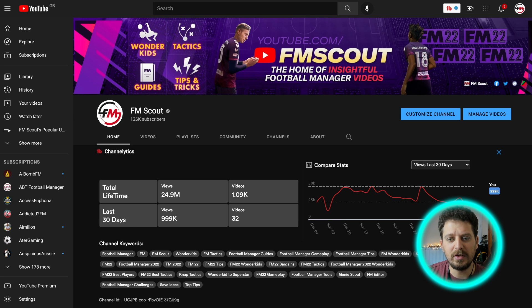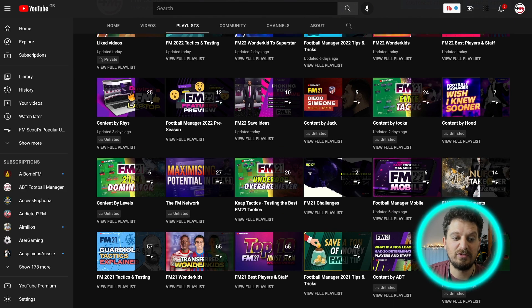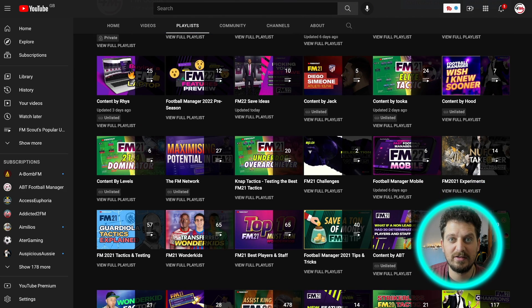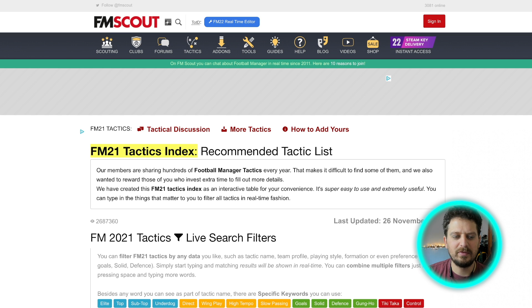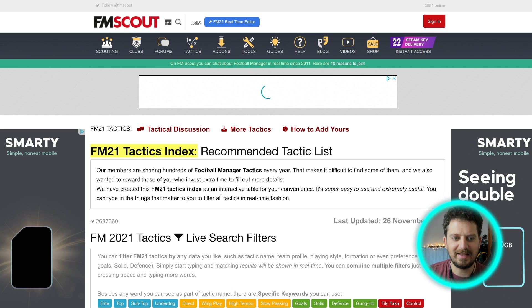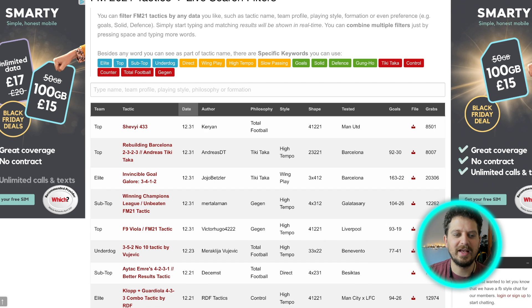Lastly, it would be remiss of me not to mention the FM Scout YouTube channel. If you head on over to the playlist tab on our channel page, you'll find a whole host of Football Manager 2021 resources — you just have to scroll past the FM22 stuff. Also, don't forget the tactics index on the website. Our members have shared hundreds of Football Manager tactics every single year, and some of them are very, very good indeed. If you're someone who likes to download tactics, this is the place to go.